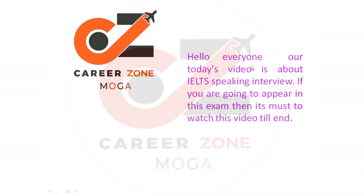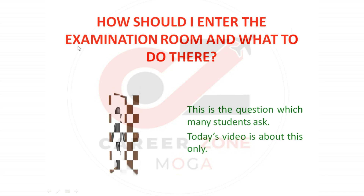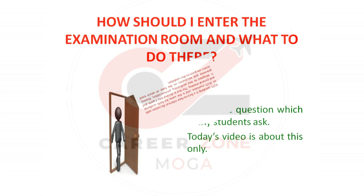Hello everyone. Today's video is about the IELTS speaking interview. If you are going to appear in this exam, it's a must to watch this video till the end. How should you enter the examination room and what to do there? This is a question which many students ask, and today's video is about exactly this.